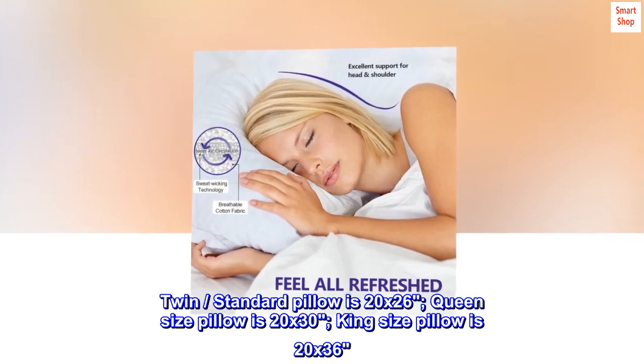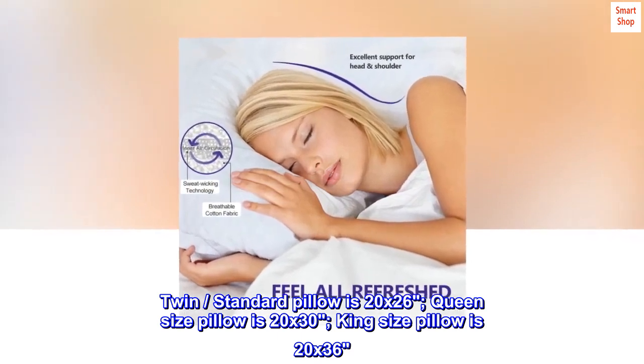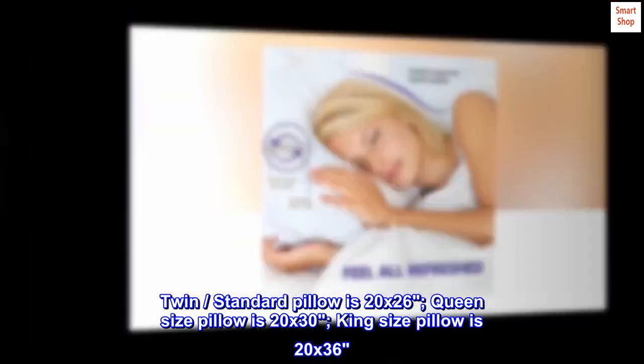Twin standard pillow is 20x26. Queen-size pillow is 20x30. King-size pillow is 20x36.